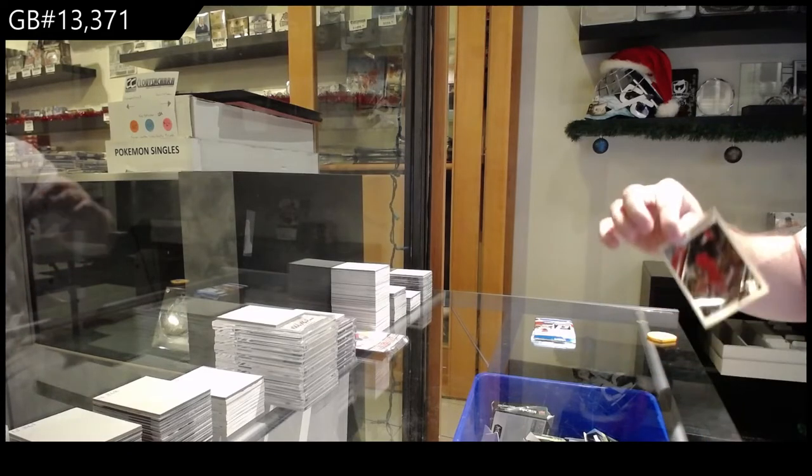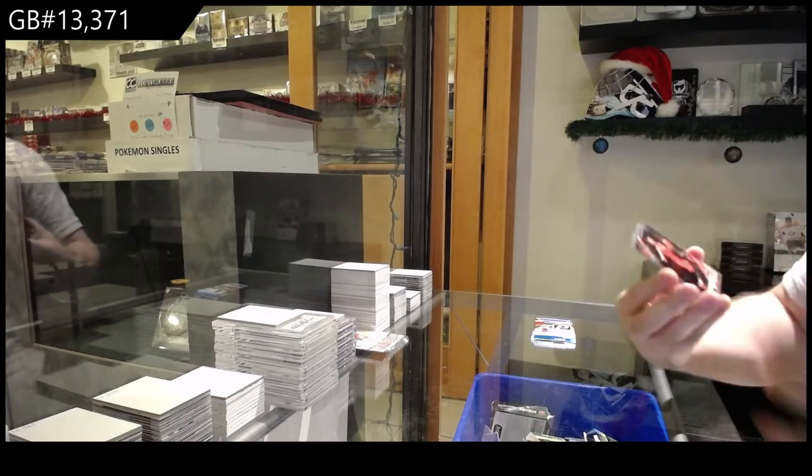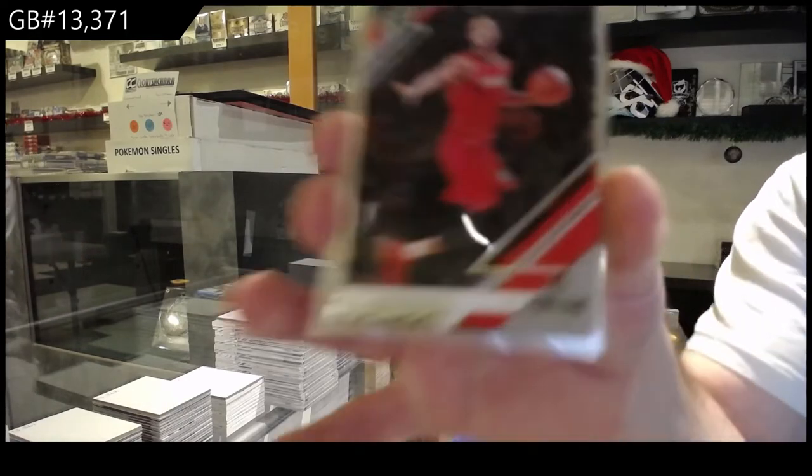Cereal, if you look on the online store, should be there. All the stuff should be there. CJ McCollum, Portland Trail Blazers.